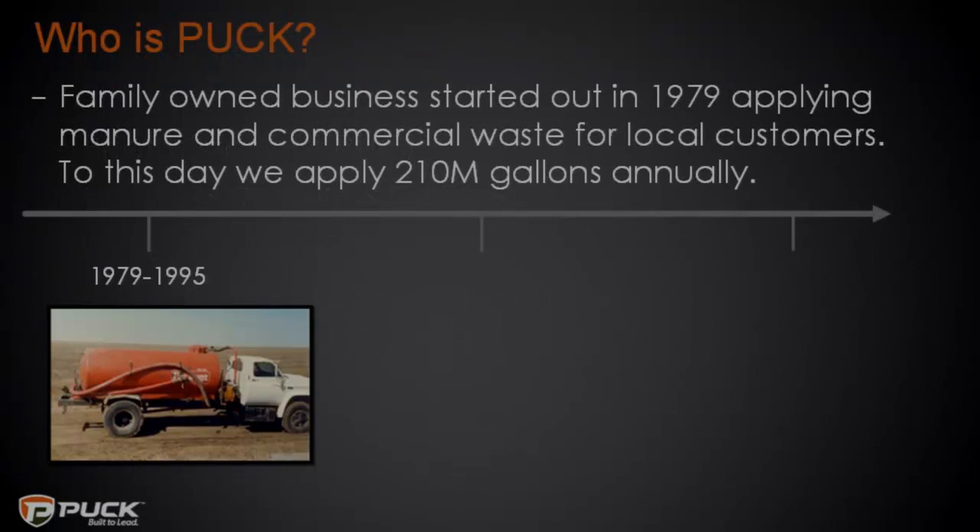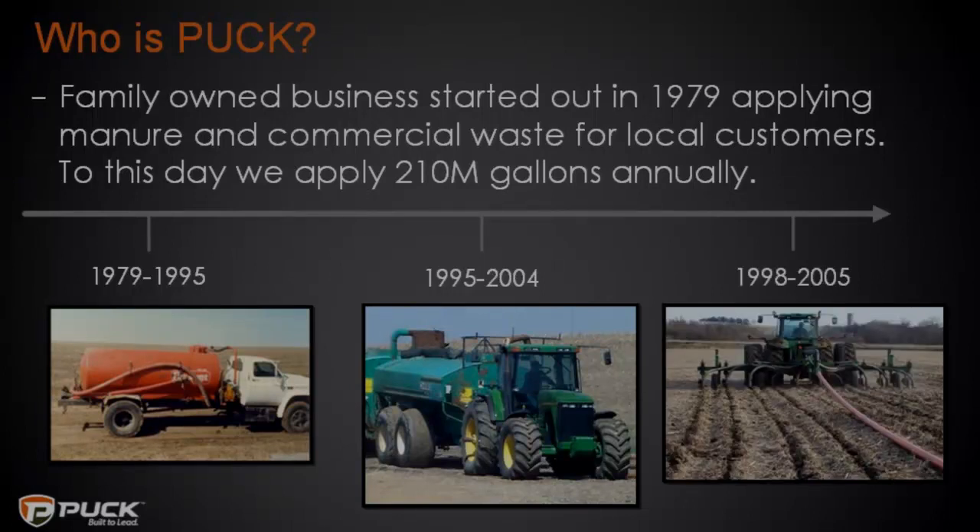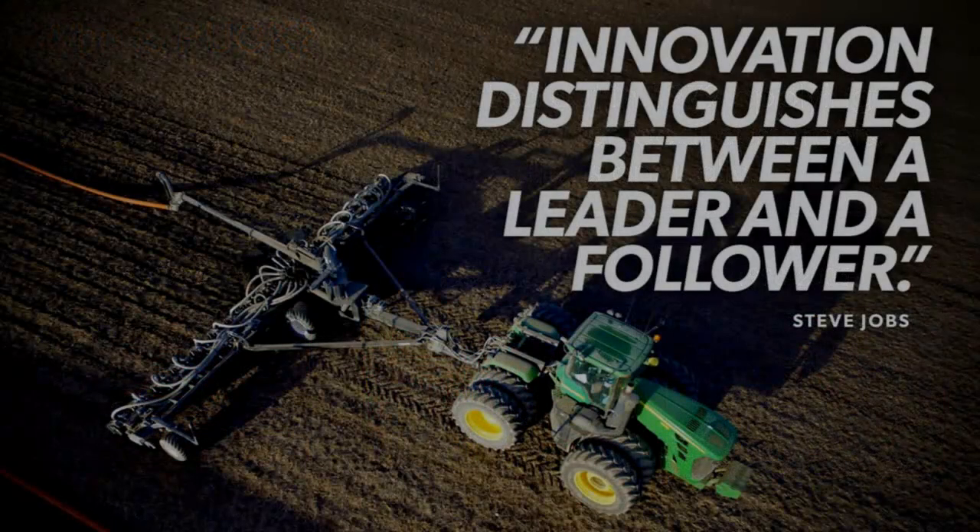Puck is a family-owned business. We started 40 years ago this year, beginning as a custom hauler and custom chopper. We started out with back trucks, upgraded to whole tanks in the mid-90s, and converted to a drag line system in the late 90s. After owning a variety of manure application equipment, we got so frustrated with breaking things that we started building our own. As they say, innovation distinguishes between a leader and a follower — we decided we no longer wanted to be a follower.